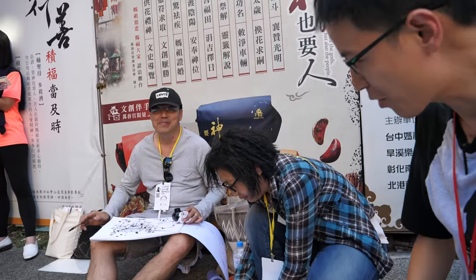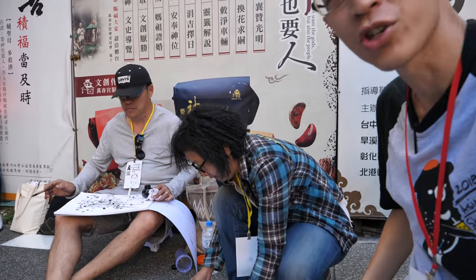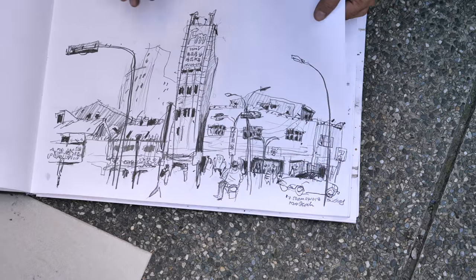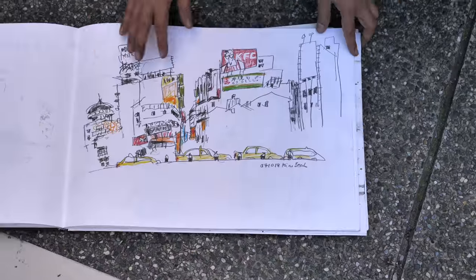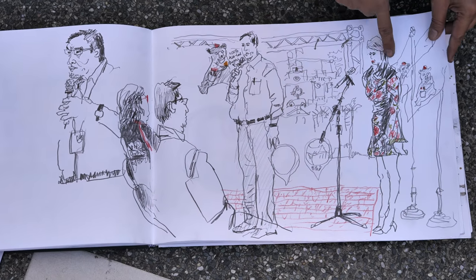That's Mr. Tio Kim Sia — same surname as me, by the way. So this is his wife YY, and she's showing me his sketchbook. This sketchbook is A3 in size — it's huge. His wife YY told me that he's even more prolific than her. So this is pretty incredible.